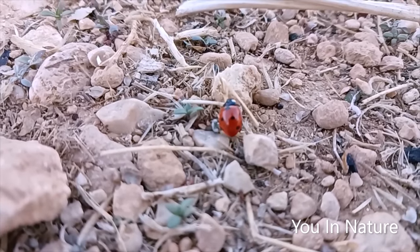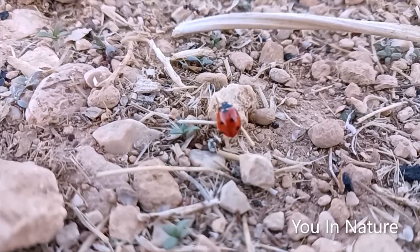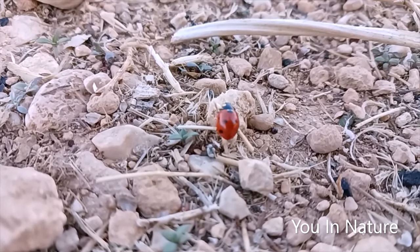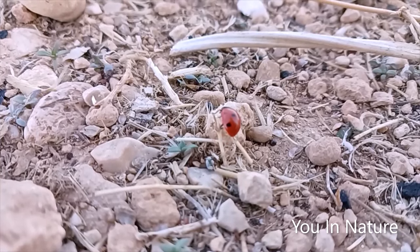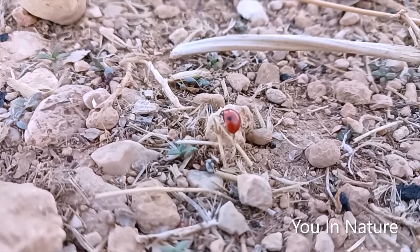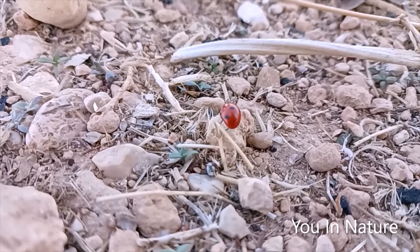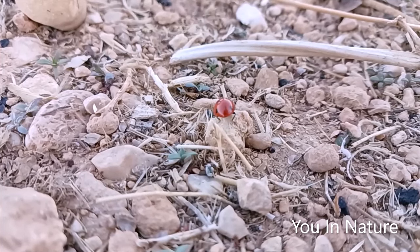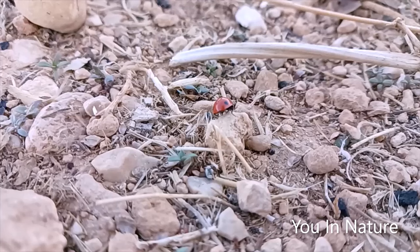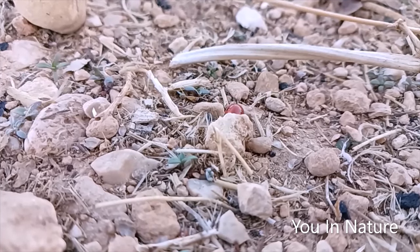Ladybugs usually live on tree branches, but sometimes they walk on the ground. Walking on the ground can be dangerous.